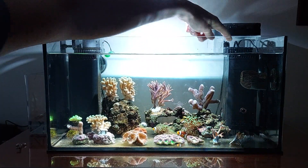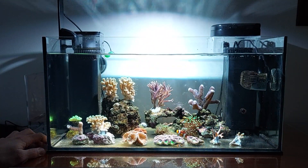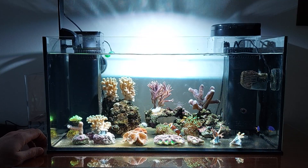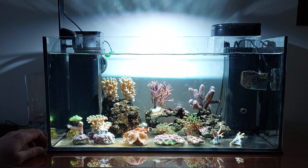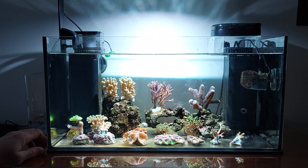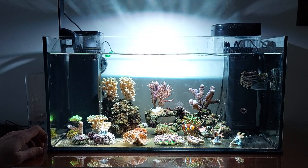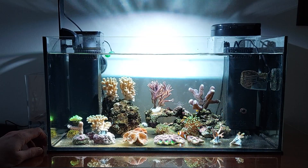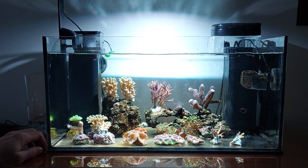I also plan to upgrade the ATO to one which I can put into this filter level. The plan going forward is to let the coral grow and focus on the technology. Have a good evening and good luck reefing!